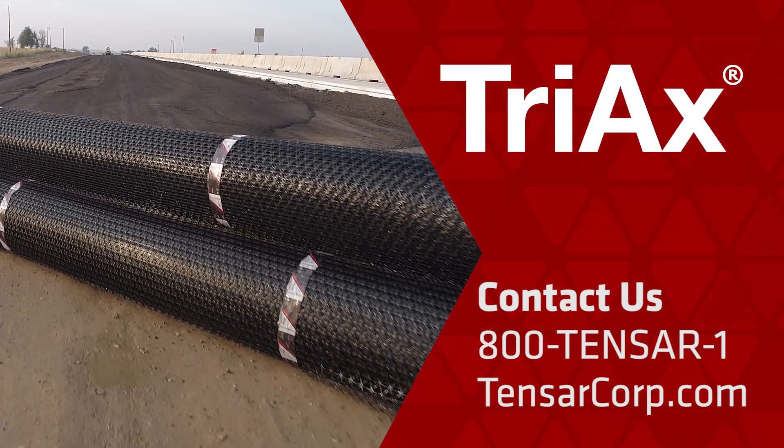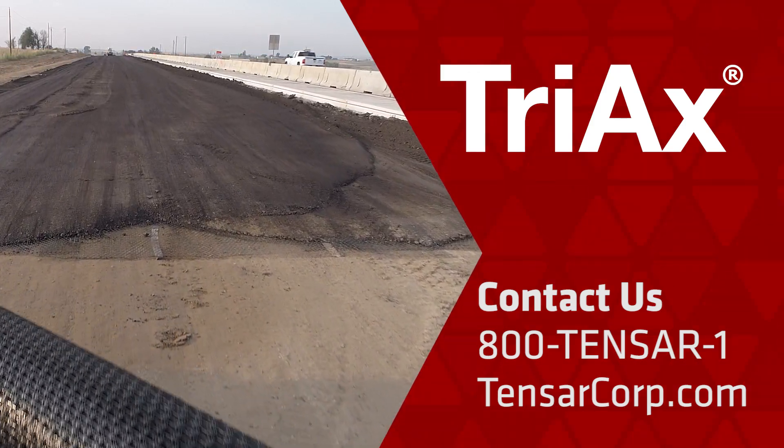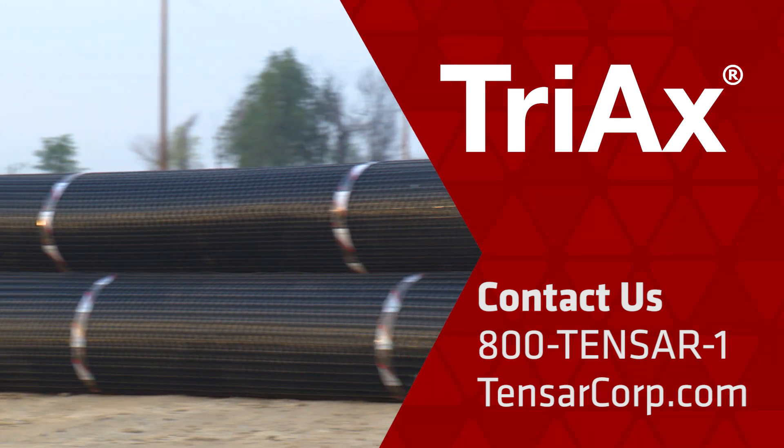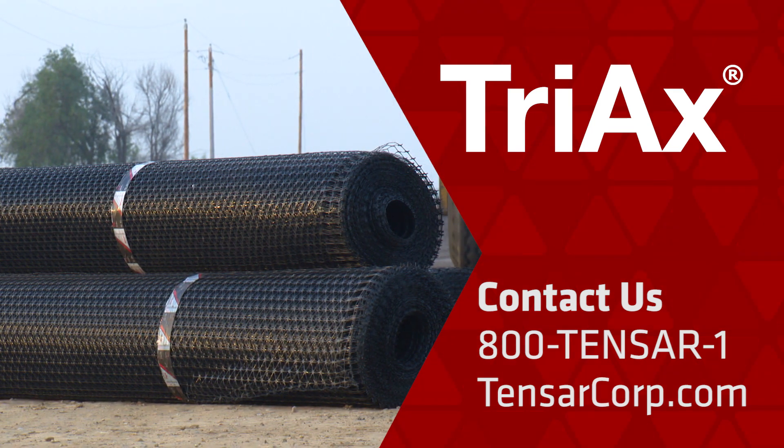To order Tensar's Triax GeoGrid or to learn more about Tensar and our roadway stabilization solutions, please contact us at 800-TENSAR-1 or online at tensarcorp.com.